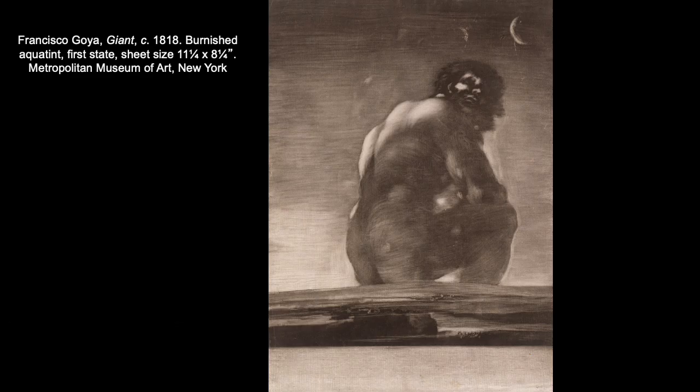Another type of intaglio printmaking is called aquatint — from the Italian aquatinta, meaning 'dyed water,' although water is not involved in this process at all. So far we've been looking at linear printmaking techniques that create mostly black and white images without a lot of mid-tones, but aquatint is a great way to achieve those grays and mid-tones.